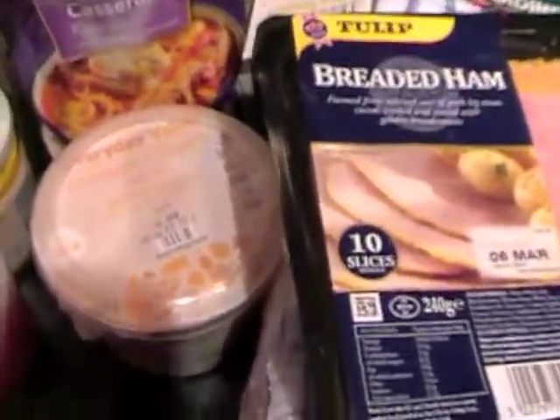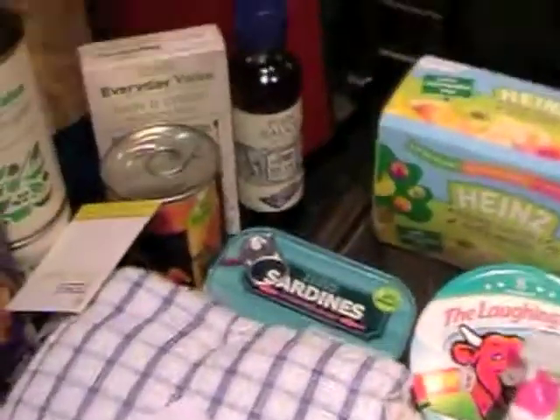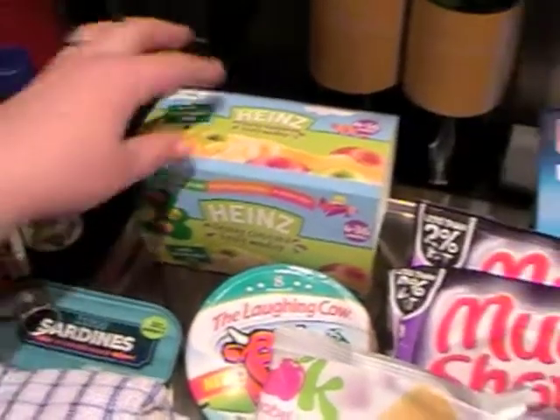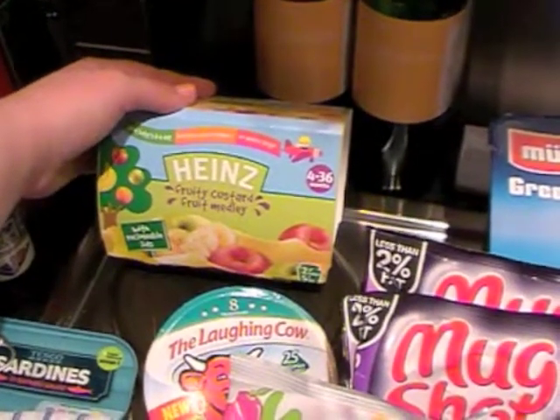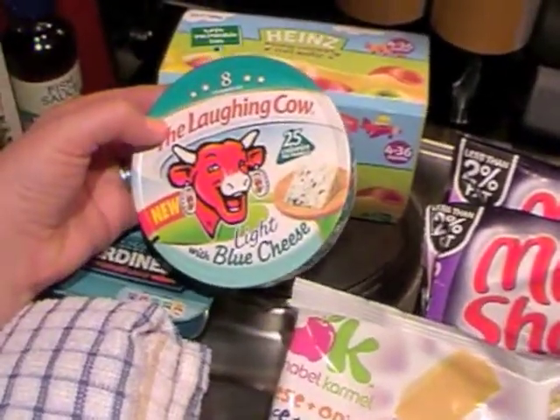Some cottage cheese with pineapple. Breaded ham for sandwiches. Some tea towels because we seem to have run out. Some sardines in tomato sauce. Ava's fruit custard — fruit medley pots. Some more Laughing Cow light blue cheese because it would be really nice.